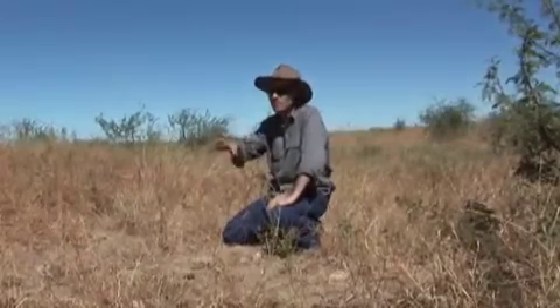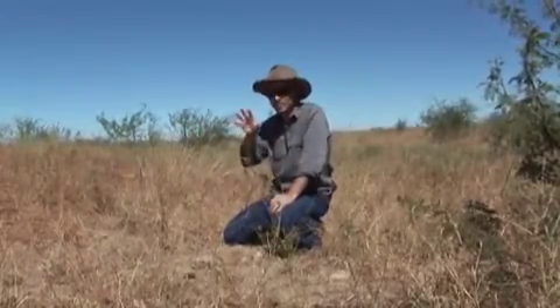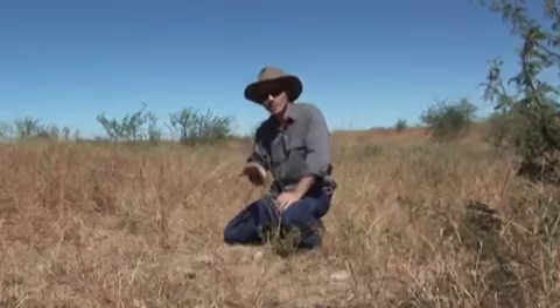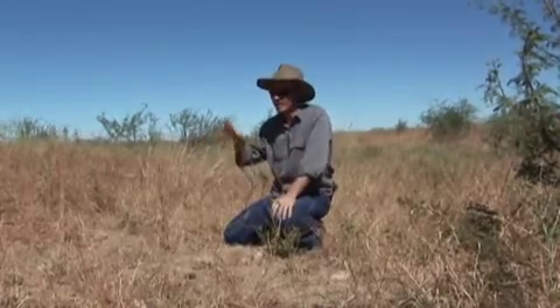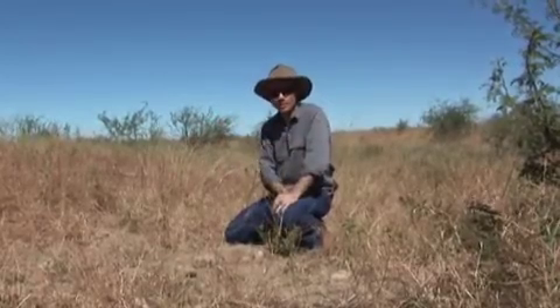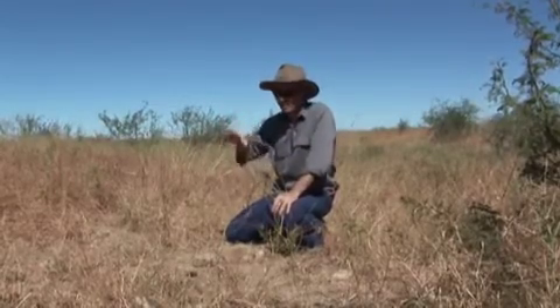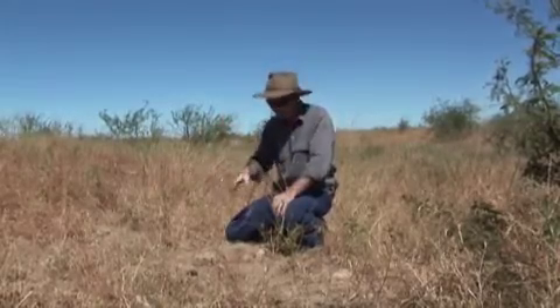Here we are a stone's throw from where they found the Richram Pliosaur, as it's popularly known. This is one of the most complete plesiosaur skeletons ever found in Australia and represents an animal which is basically new to science. It's about a four-metre-long, very fast-swimming predator eating fish and similar prey. But there are other bits and pieces — all the rocks around here are preserving other animals too.